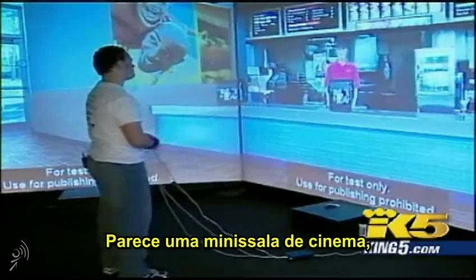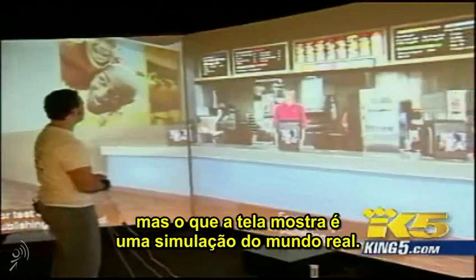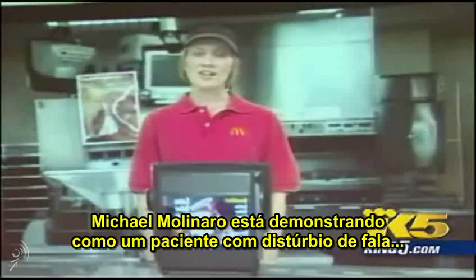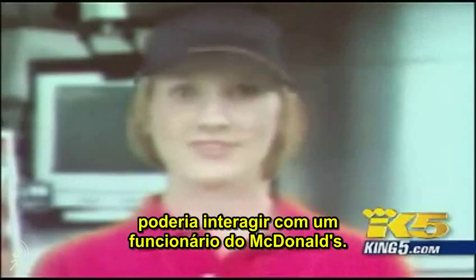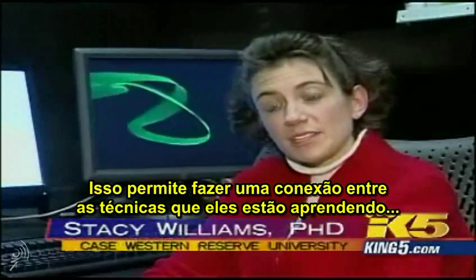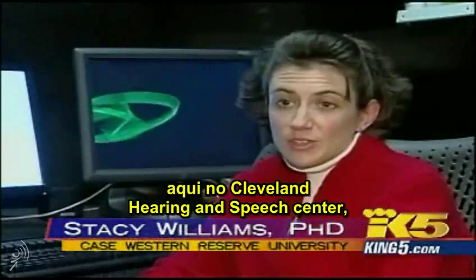It looks like a mini movie theater, but these screens are meant to simulate the real world. Michael Molinaro is demonstrating how a speech disorder patient could interact with a McDonald's employee, asking for a cheeseburger and fries. It's able to bridge the skills that they're receiving at the Cleveland Hearing and Speech Center as well as the outside world of what they live with every day.